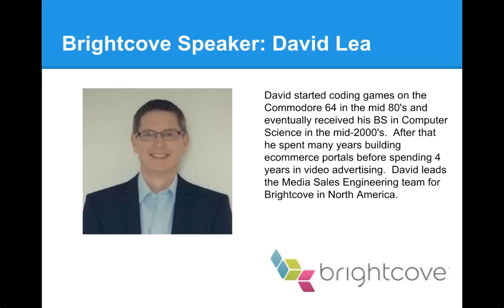Without further ado, I'd like to introduce David Lee from Brightcove. He has a wealth of knowledge in the tech industry — starting with the Commodore 64 and now working in live streaming and video. Today David will talk about Brightcove's Video Cloud. David, go ahead. Thank you very much. I've been programming for quite a long time, I'm very excited to talk about Drupal, and I spent some time working in Drupal in a previous life before doing video advertising at Brightcove. Today I want to talk about the Drupal support that Brightcove Video Cloud has, how the integration works, and show some customer examples.